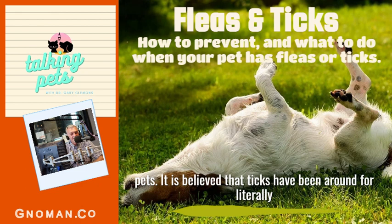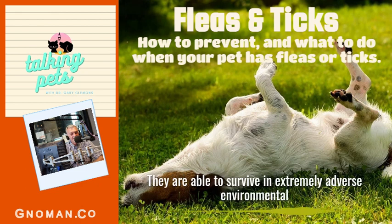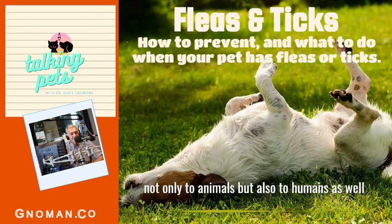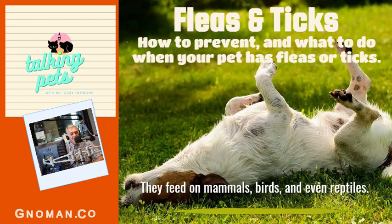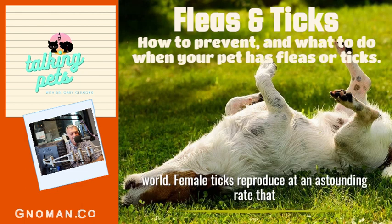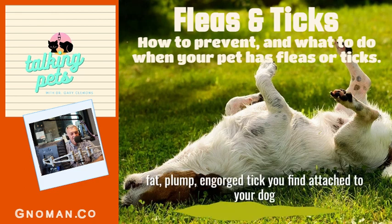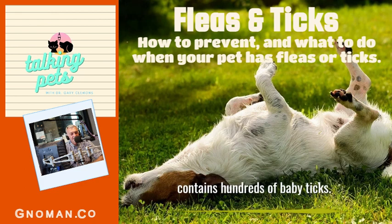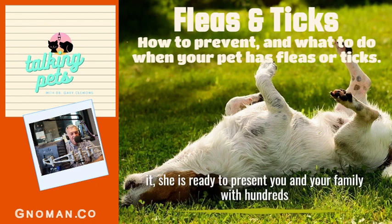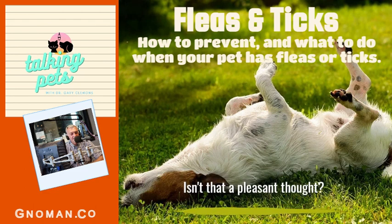It is believed that ticks have been around for literally thousands of years. They are able to survive in extremely adverse environmental conditions. Ticks transmit many diseases that are transmissible not only to animals but also to humans due to their aggressive feeding techniques. They feed on mammals, birds, and even reptiles. There are believed to be over 700 species of ticks in the world. Female ticks reproduce at an astounding rate — that fat, plump, engorged tick you find attached to your dog contains hundreds of baby ticks.